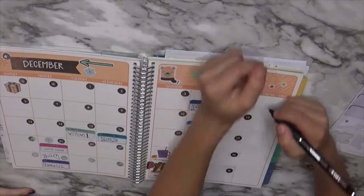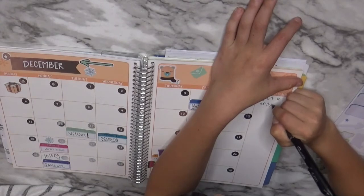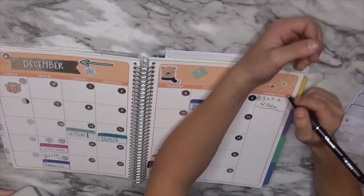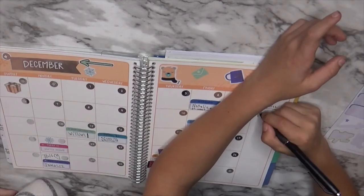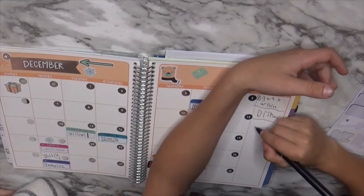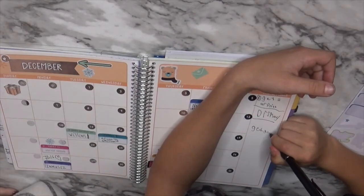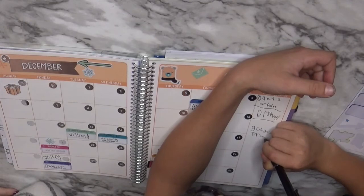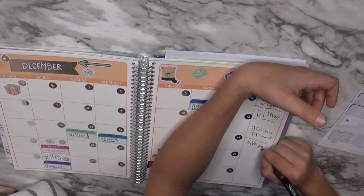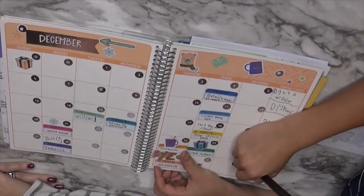So now what are your monthly goals? Write number one: AR points — gotta get those reading goals! All right, number two — what else do you want to do this month? Disney — you want to go to Disney in December? Always! What else? Get presents — wait, how about give the best presents? Okay... get good presents. Give good presents — that's cool!